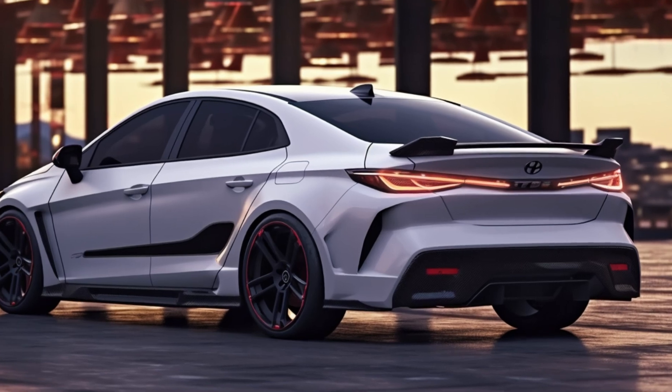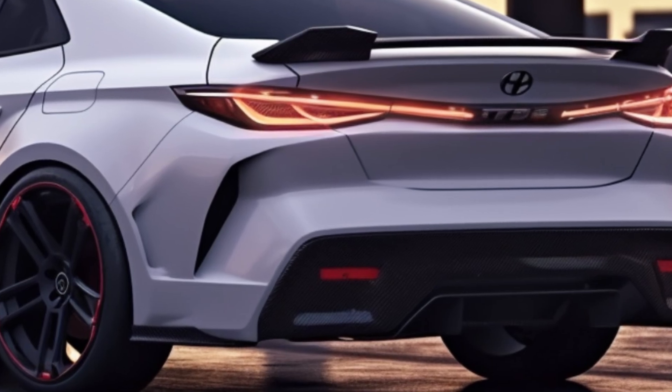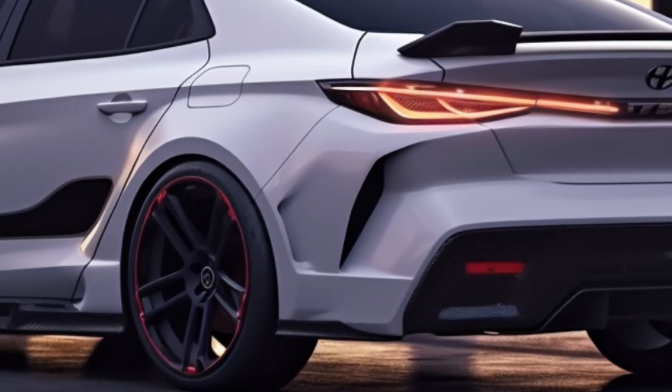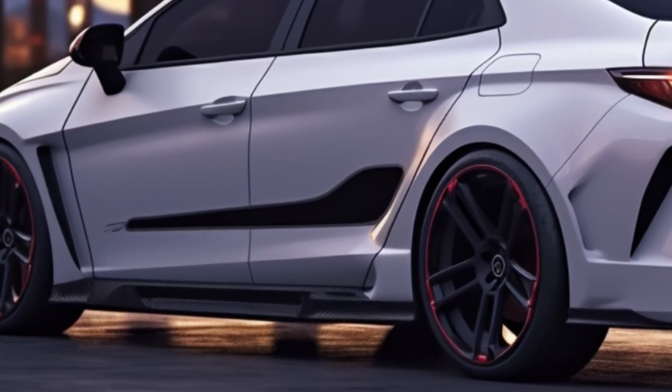The Hyundai Elantra N has undergone several design changes, especially in the front and rear bumpers, updated headlights and taillights, and new 19-inch wheel designs. These changes give the compact sports sedan a fresh look.